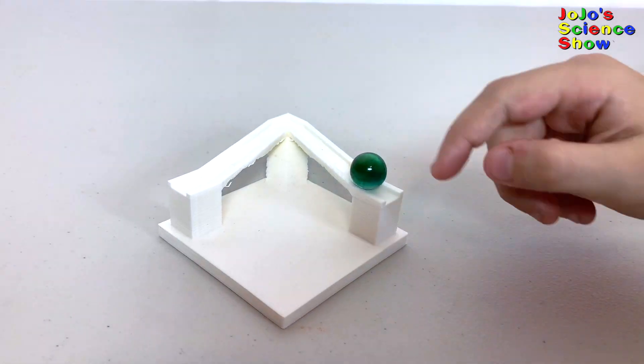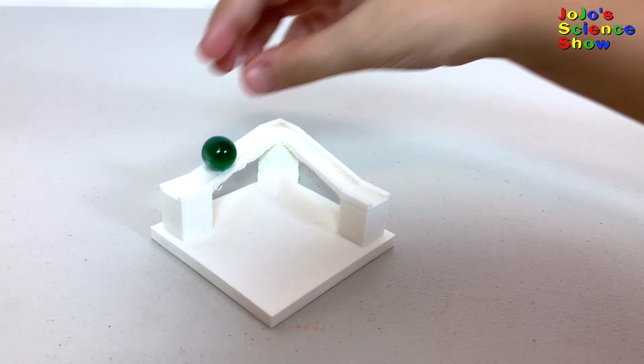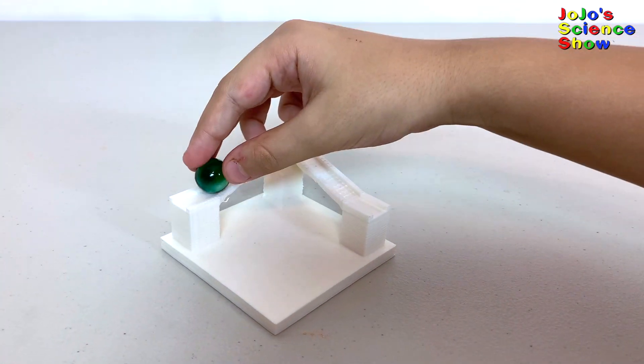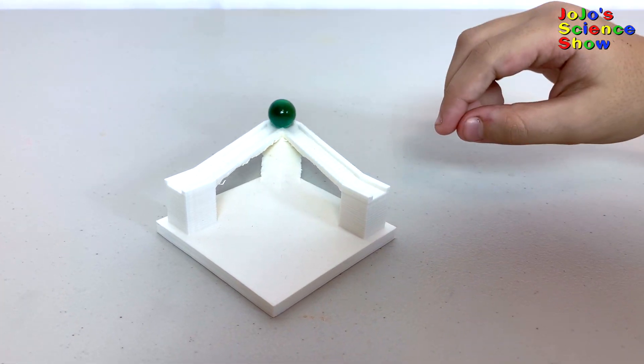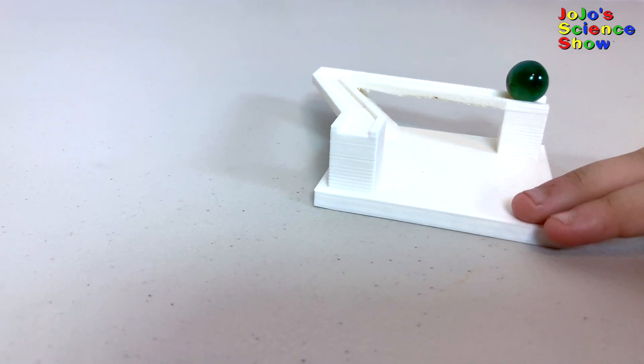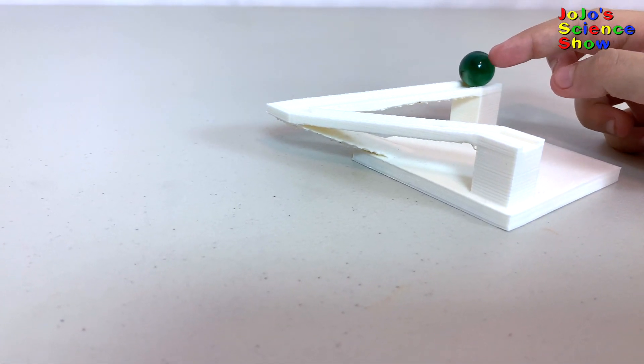For the next illusion, we're going to be making a marble roll uphill. Wait — what? Are you confused yet? The marble is rolling uphill. How does it do that? From this angle, it looks like the marble is rolling uphill. But if you turn it to the side, you can see that the marble is actually rolling downhill.